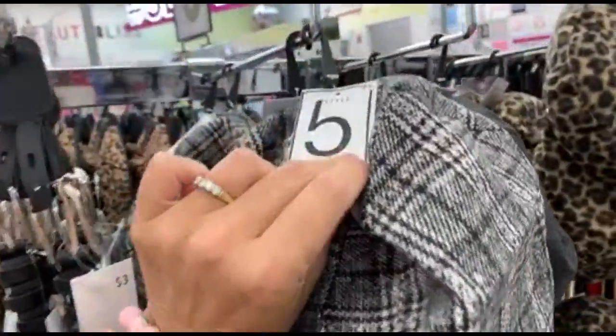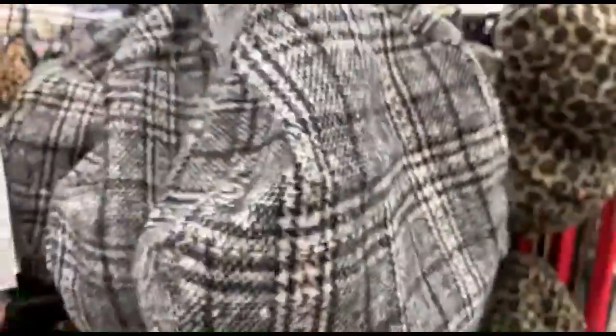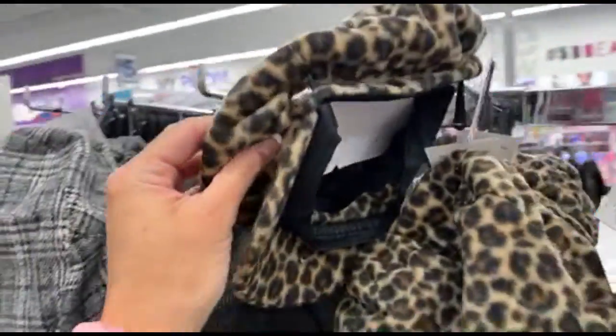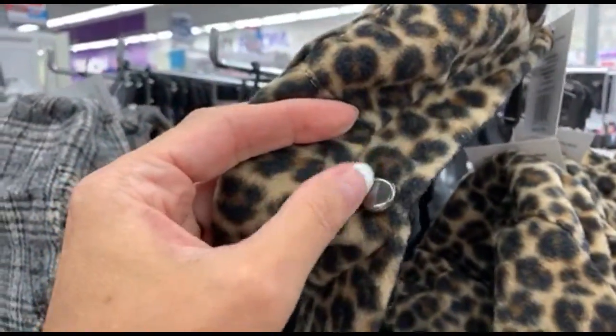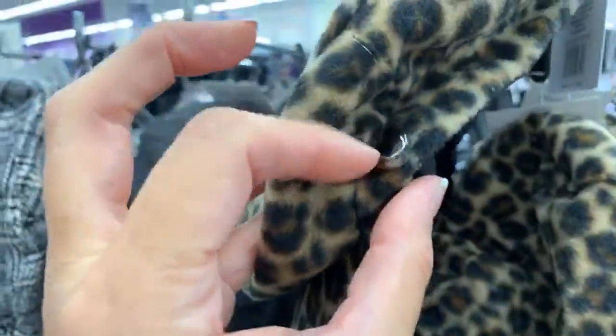They also have some hats — some little cabbie hats for five dollars. I really love this print. This one is a little fuzzier, and then we have some with little faux metallic work. These are just five dollars if you're into hats.